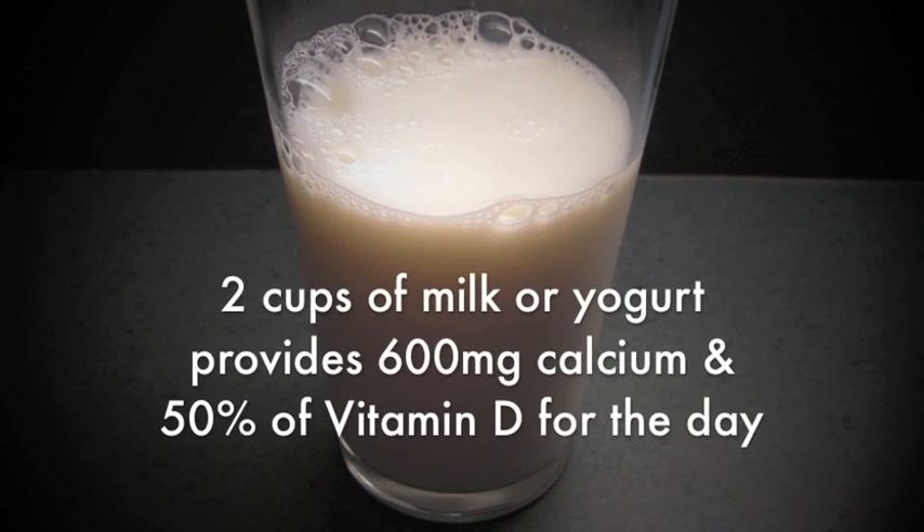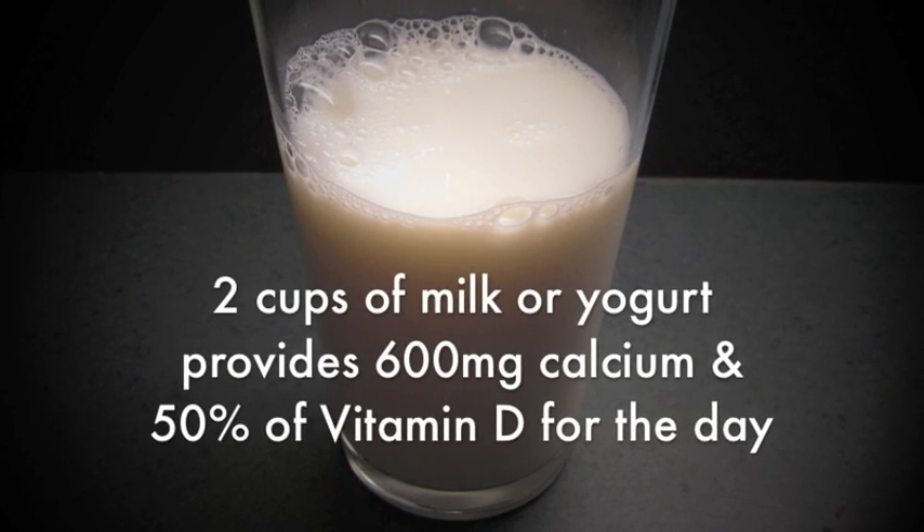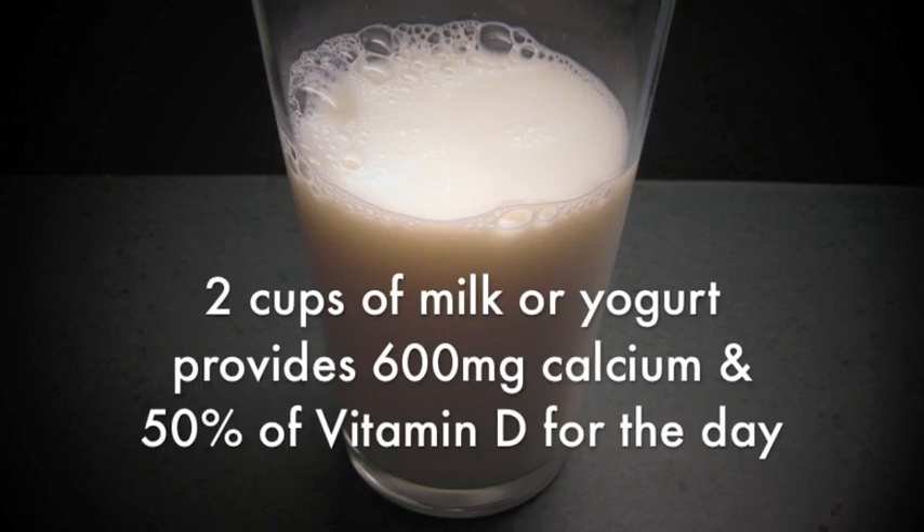Just two cups of milk or yogurt will give you six hundred milligrams. It is nice to know that in Canada no growth hormones are allowed for sale or use in our dairy industry.